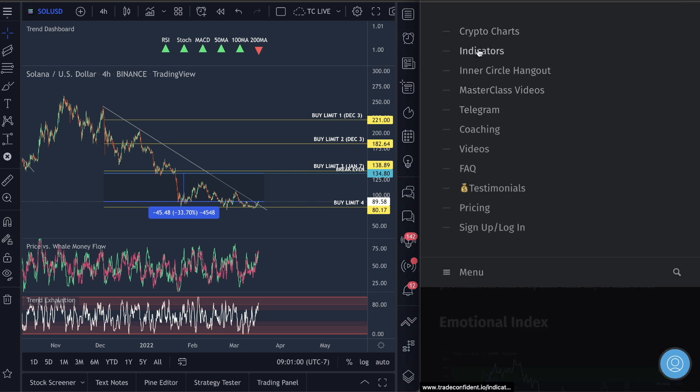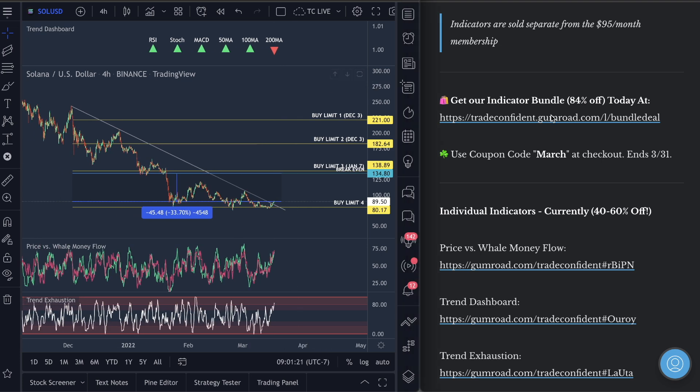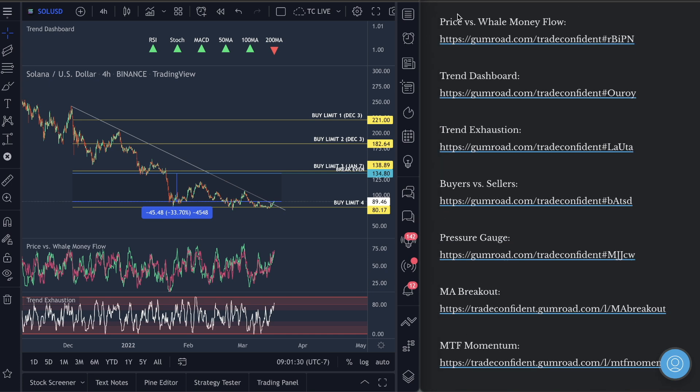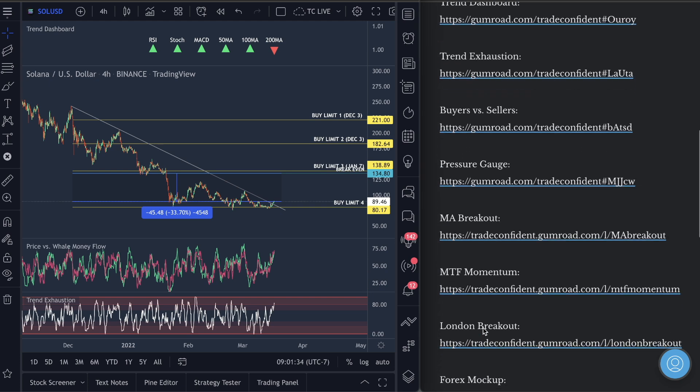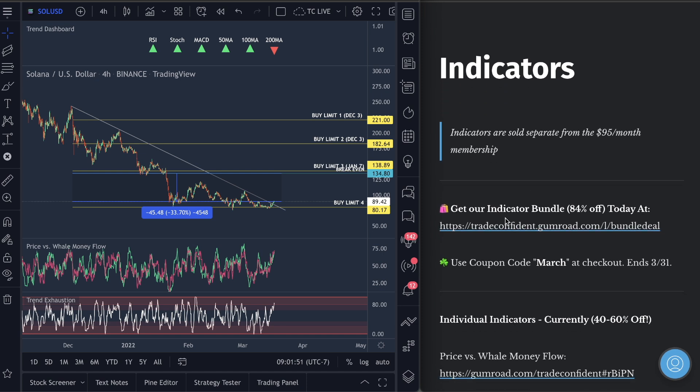Indicators — this is the most ridiculous sale we've got going on. It is the lowest we will ever have our indicators. Price or Swell Money Flow, Trend Exhaustion, and the Trend Dashboard — there are people doing really well with the advice on the videos and our strategy. Use coupon code MARCH and you'll get 84% off. The individual indicators are about $40 to $60 each, and if you go down you get all nine with the bundle pack. This is a one-time fee — you get the indicators for life and the source code. No one can take them away from you.